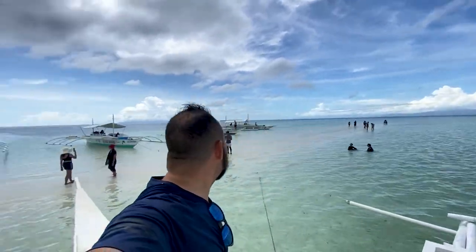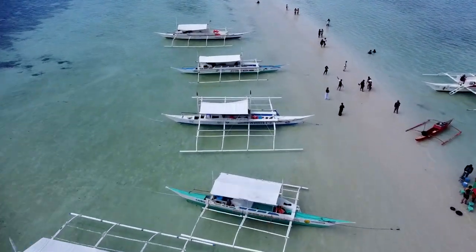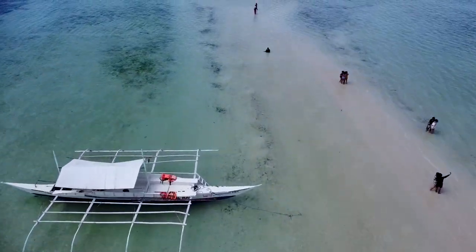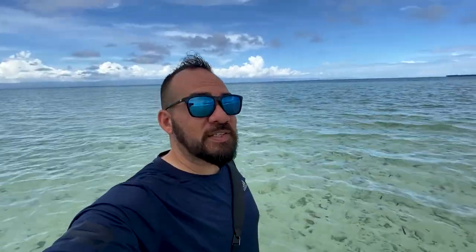Alright, we made it to the Virgin Island. Let's go take a little walk around. This is actually the first time I've been here since the pandemic — I haven't been to the Virgin Islands since then. Before then it was really, really busy, with a lot more boats. Even though it does look like a lot of boats, there aren't really that many people per boat, so that's not too bad.